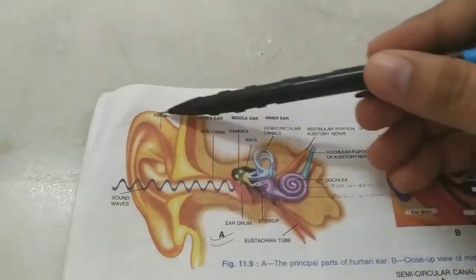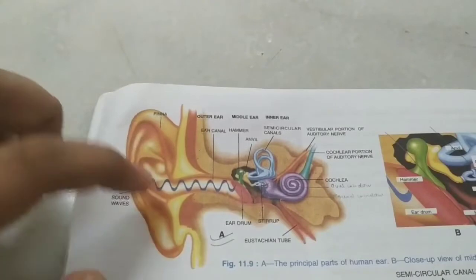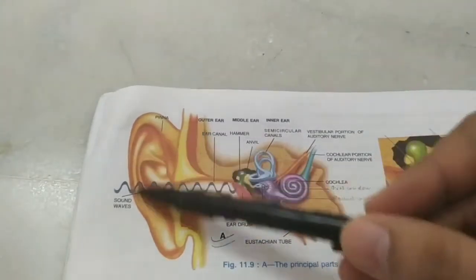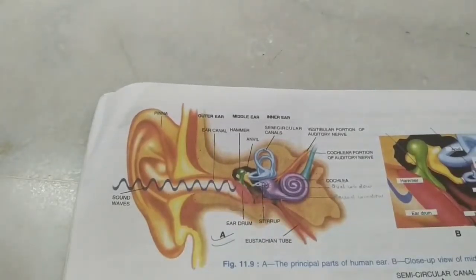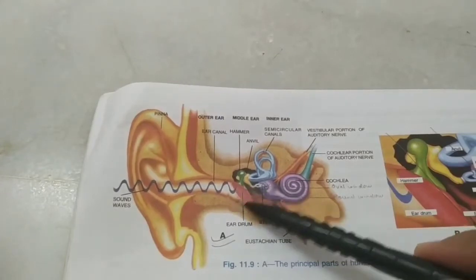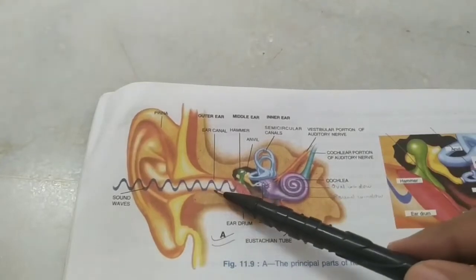Now let's talk about the ear. We have the outer ear with the pinna - also called the auricle - then the auditory canal through which sound waves are transmitted to the middle ear. The pinna focuses sound waves into the canal. Rabbits and dogs have huge pinna to collect sound waves and are very sensitive to sound. We also have the eardrum, also called the tympanum, which vibrates when mechanical sound waves fall on it.